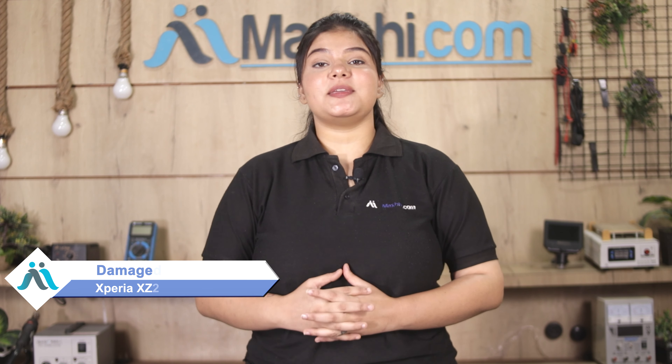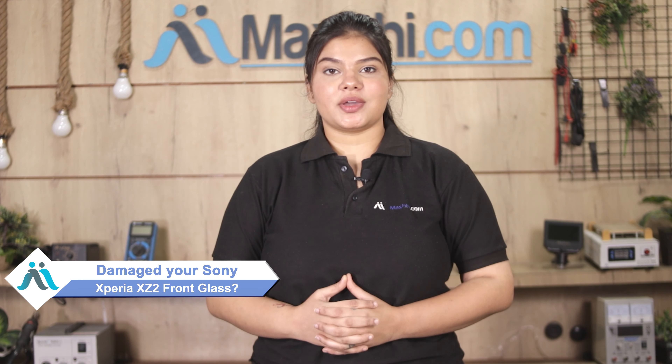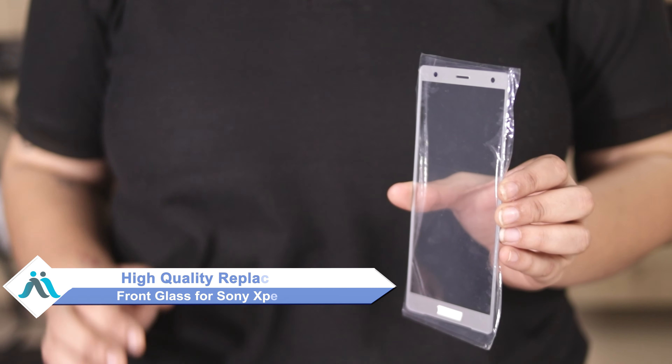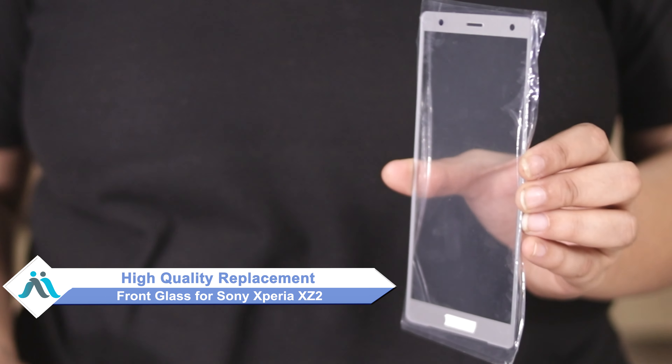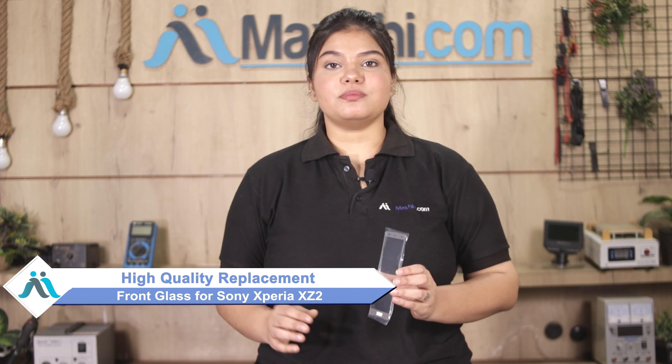Hi friends, this is Lucky from Maxp.com. Friends, your Sony Xperia XZ2 front glass is damaged and you are worried about the higher repair cost of your smartphone? Don't worry — you can now buy high-quality replacement front glass for your Sony Xperia XZ2 at a very affordable price from Maxp.com, and fix your phone yourself at home or get it repaired by any professional very easily.